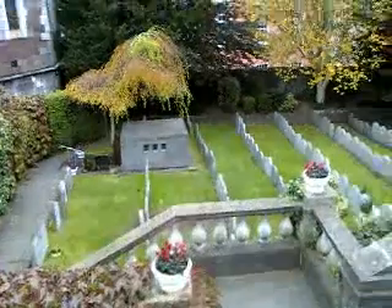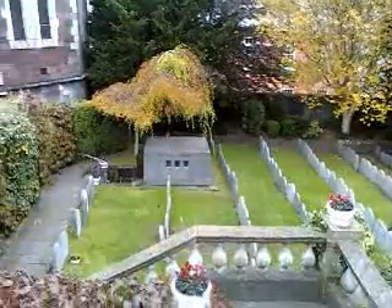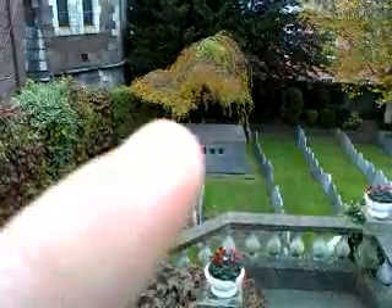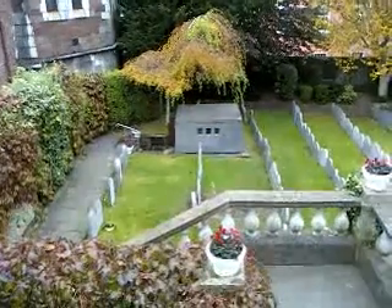And over here, this is the cemetery of the sisters, and that right there is Nano Nagle's tomb, which we'll be visiting in a moment. We're down here at the bottom, where this is the actual tomb area. She's been replaced several times; this is her resting place of 1984.